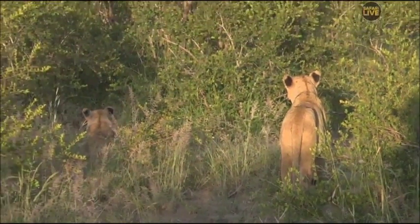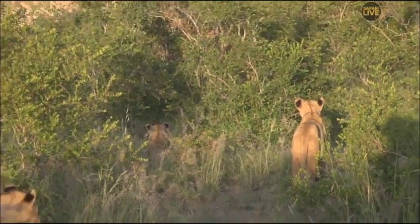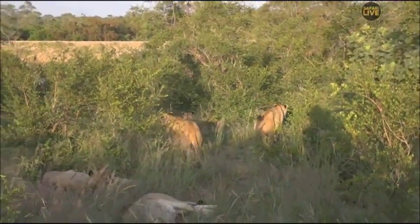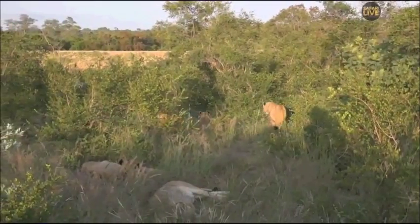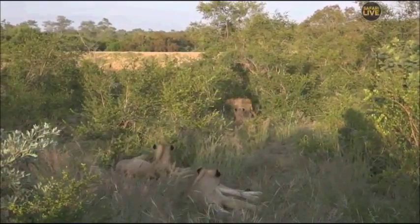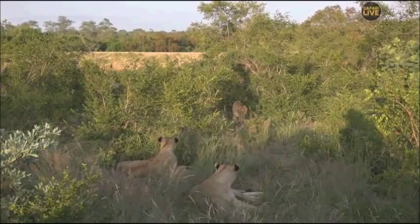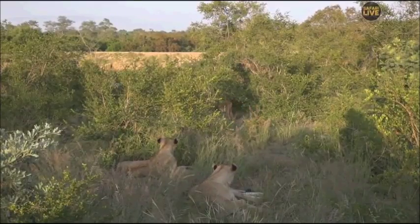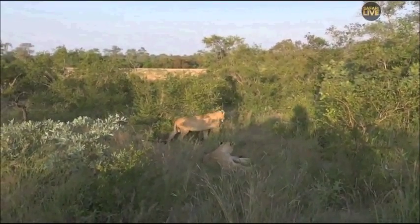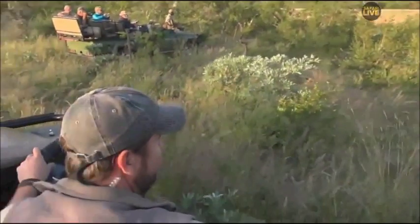Lions often eat so quickly, ravenously, and aggressively in a pride that you'll often find lion vomit where they have a bit of a furball and cough up — often containing bone, hair, and animal hoof that they can't actually digest. Scott showed some of you a fold of skin the other day covered in maggots, which was obviously regurgitated from a lion. Not very nice to look at, so we'll stop talking about it immediately.